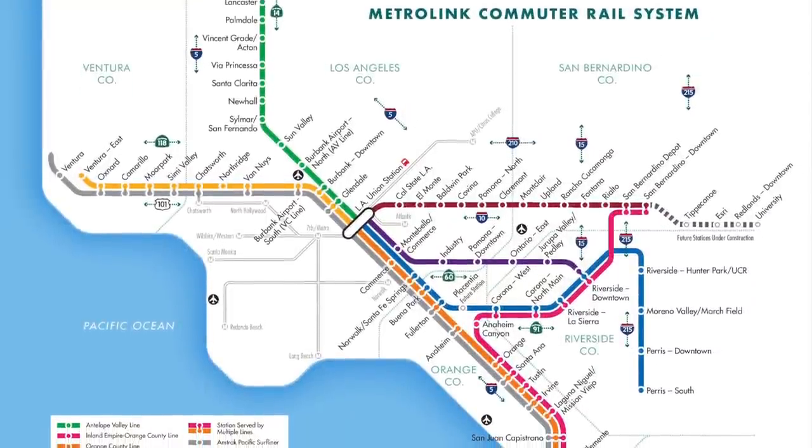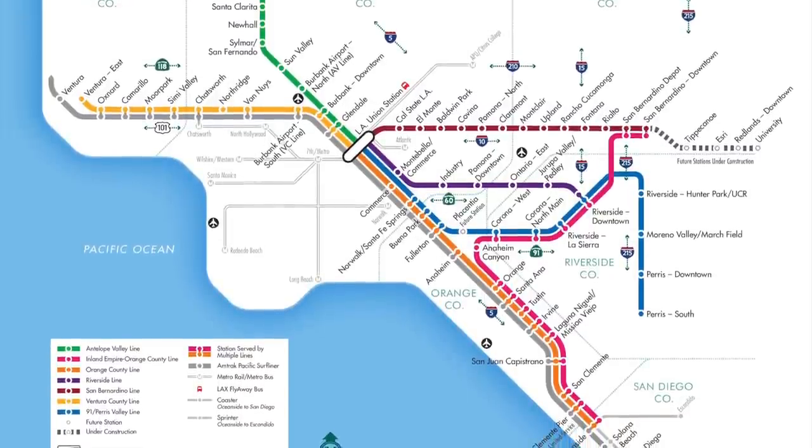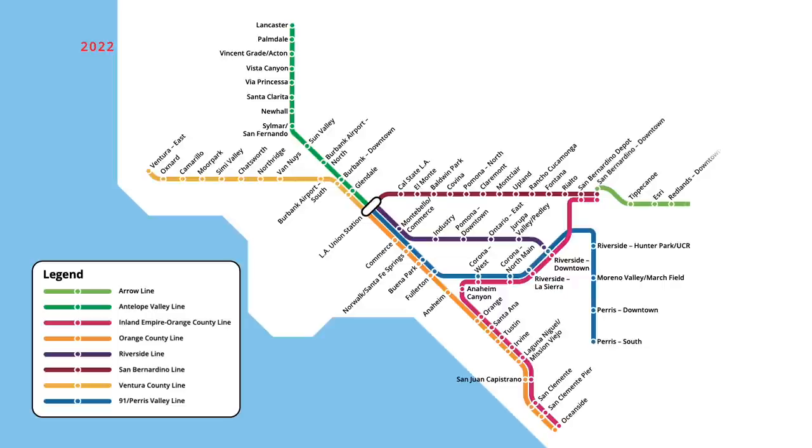This brings us to the Metrolink commuter rail map that we know today. In the years to come, more extensions are planned for the LA commuter rail network, which will see new lines and stations open across the system. In early 2022, a new station is expected to open on the Antelope Valley line, with trains servicing a new stop at Vista Canyon. Additionally, a new light commuter rail line will be launched in San Bernardino, running east from downtown San Bernardino to the University of Redlands. At the same time, the San Bernardino line will be extended along this alignment, with limited trips servicing downtown Redlands.